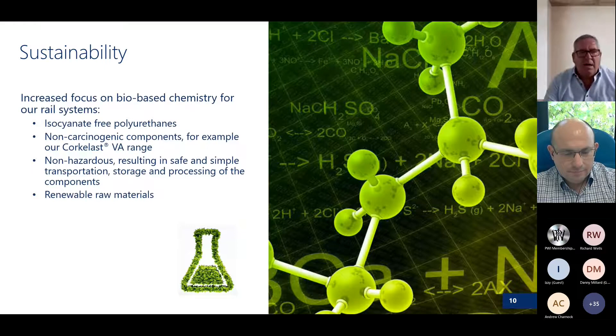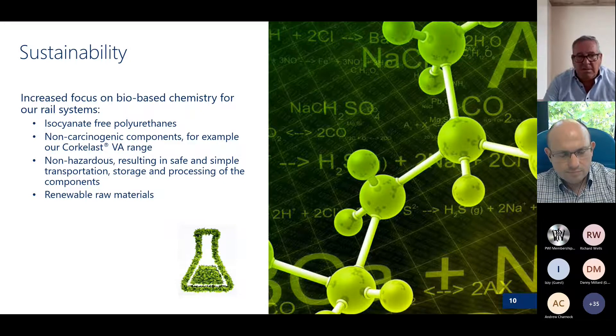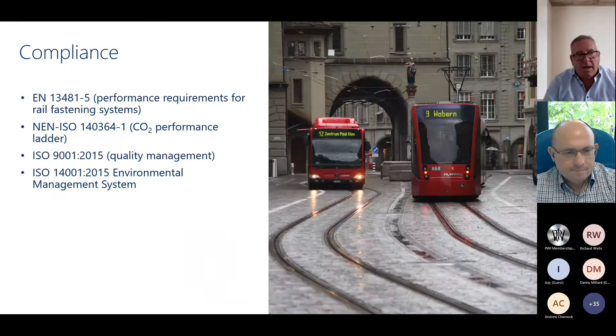Sustainability is very high in our strategy. We want to become a non-carcinogenic supplier. Back in the old days all the materials had carcinogenic components — that is now not the case. We've managed to start moving much more towards a greener chemical solution, reusing renewable raw materials and recycling throughout the whole company. Our systems are designed to EN ISO performance guides and our company is ISO 9001 qualified and holds the ISO 14001 environmental management system.